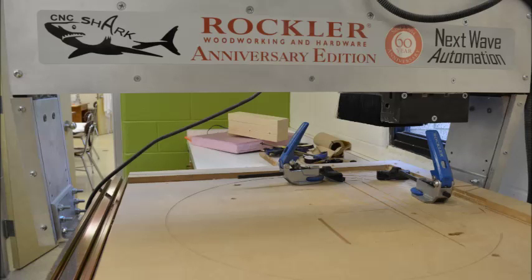One of the next things we got was the CNC Shark. It has been used by multiple classes at this point, and if you look at the roof, almost every classroom has something that has been milled by our CNC Shark.